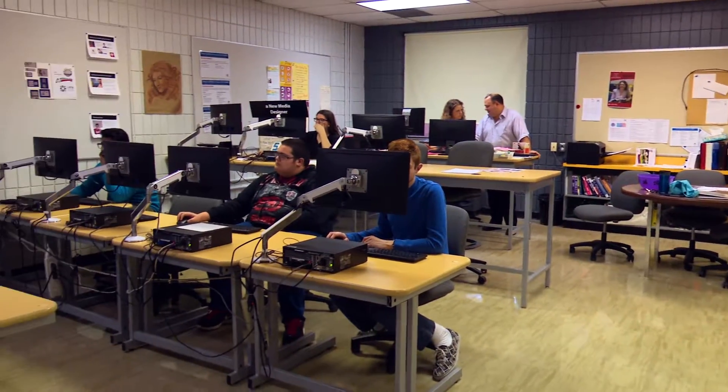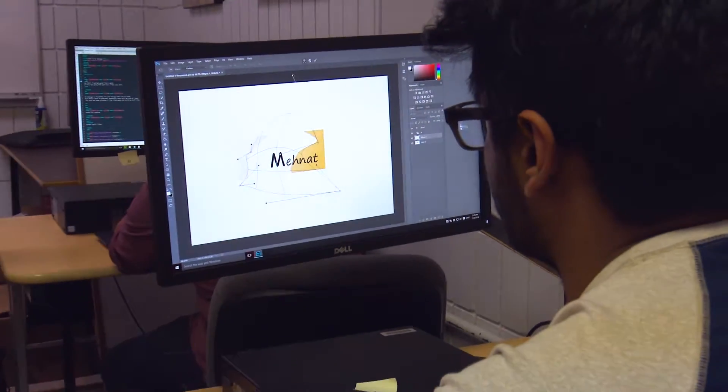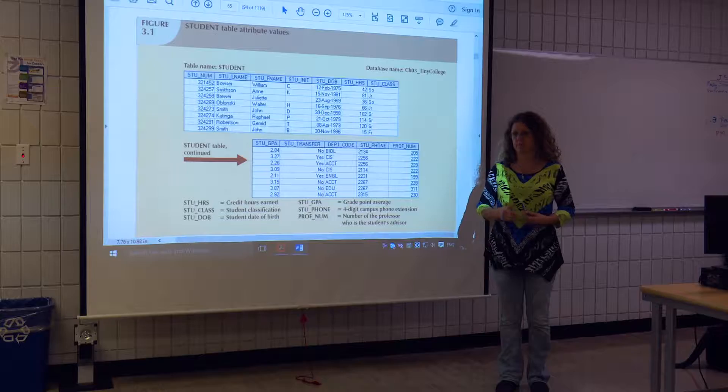Once students graduate from this course, there are multiple options they can choose to do, such as becoming an entrepreneur, going straight to work for a company, or pursuing secondary schooling. They might take courses like digital media design or business information technology, and further their skill sets.